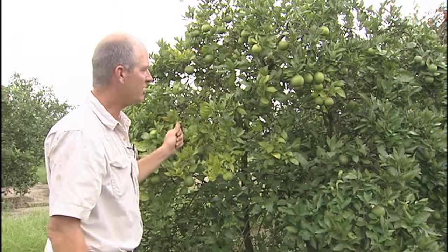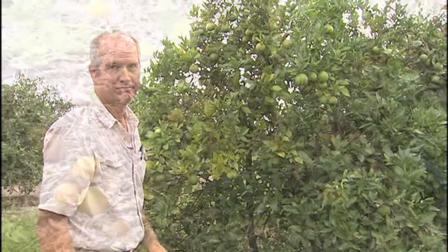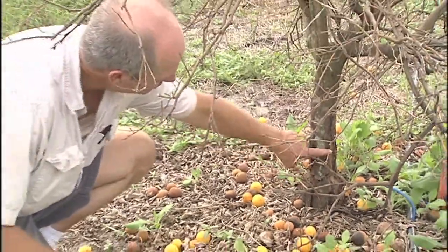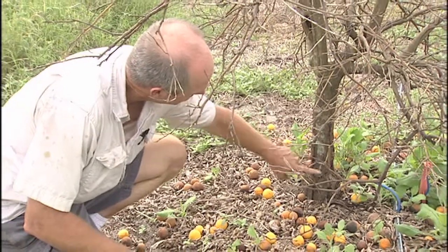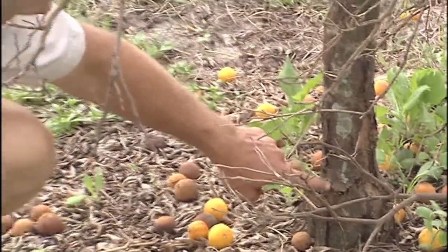From this, I want to show you a tree that's dead but not dead from greening. This tree died from foot rot. You see all these split lesions on the bark — a fungus entered there and killed this tree. Back to you, Karen.